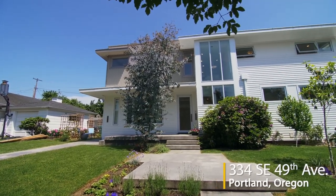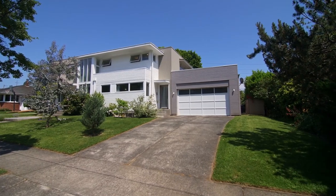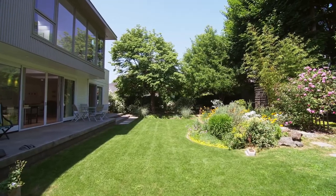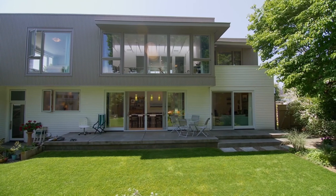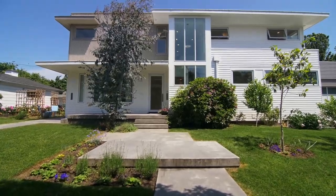Welcome to this rare opportunity for a gorgeous contemporary home with an ADU in a highly sought after southeast Portland neighborhood. It's ideally situated on a large lot with exquisite landscaping, including a rain garden, berries, and fruit trees.